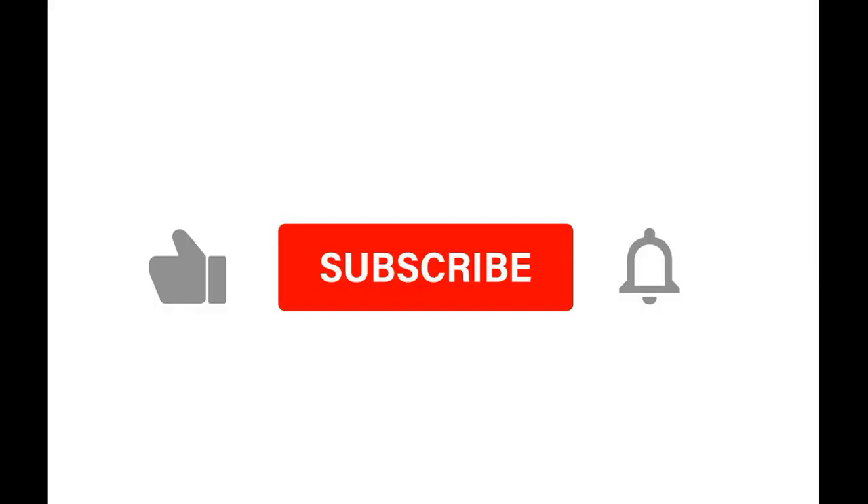Before we continue, don't forget to click like, subscribe, and the bell icon so you can get notified of all of my videos.